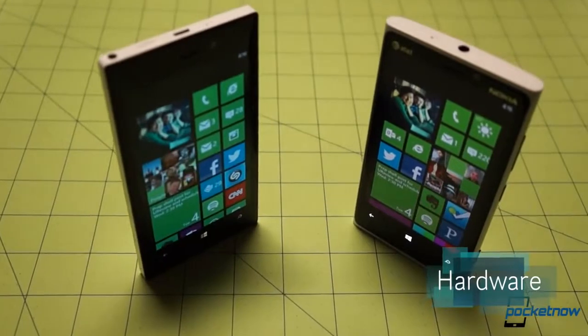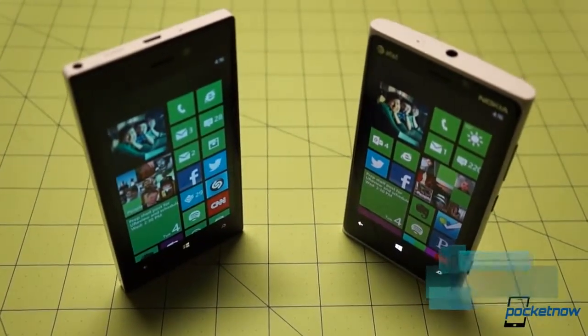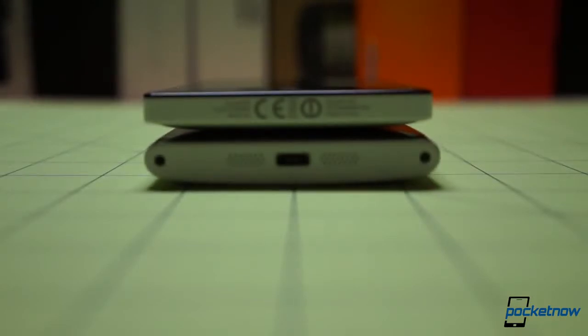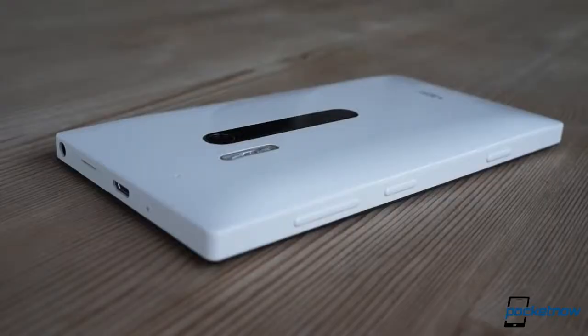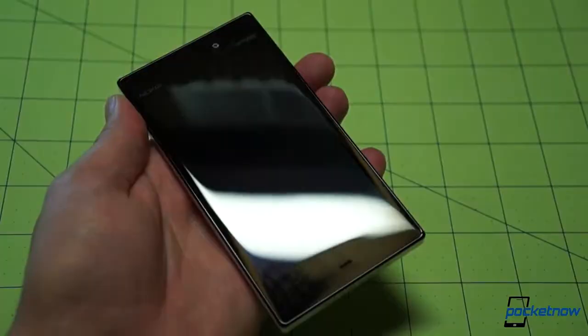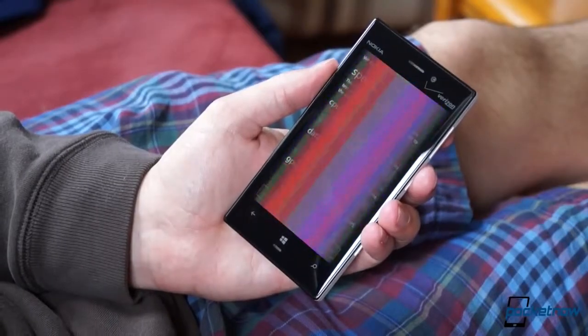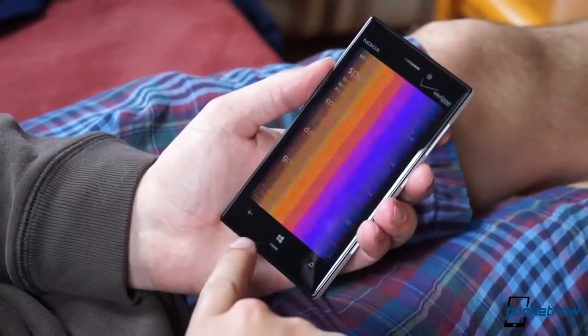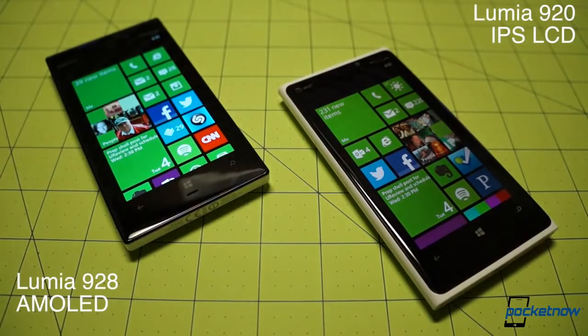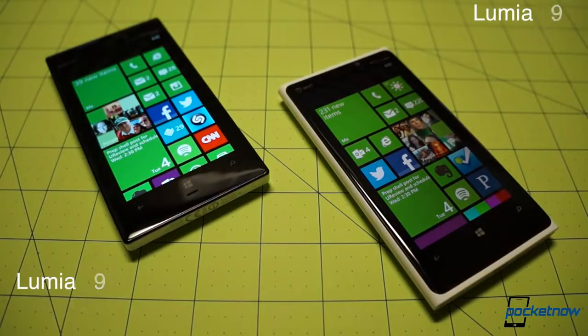Nokia and Verizon have taken the opportunity to introduce a significant change in design language with the 928. Gone is the Nokia smile — that palm-kissing backside married to rounded corners on the 920. In its place, a much boxier build with brutal right angles and only the barest concessions made to curves in the form of the Gorilla Glass 2 display protection. Beneath the glass, the display itself has been changed. The size and resolution stays the same, as does the very high pixel density of more than 330 PPI, but the Lumia 920's IPS LCD has been replaced with an AMOLED panel on the 928.